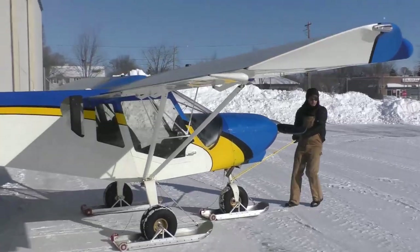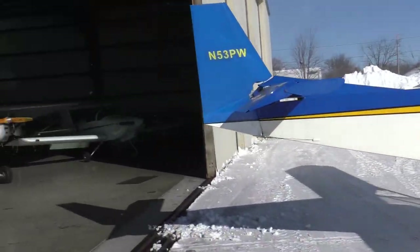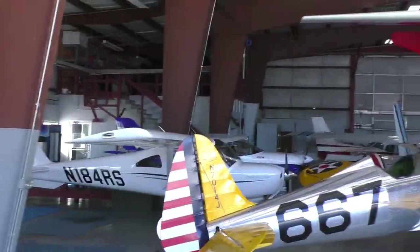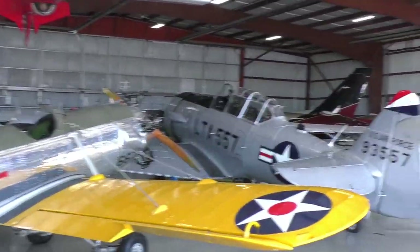We're here at the EAA hangar. As you can see, we've got quite a variety of planes right here, used by the EAA Academy and so forth.